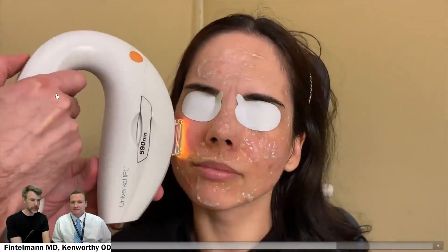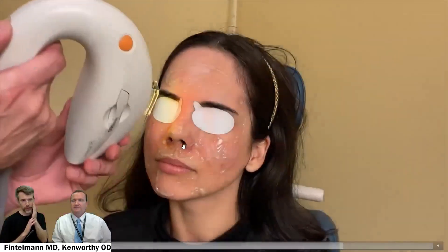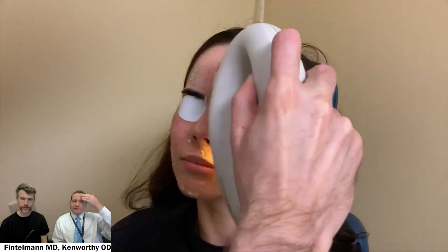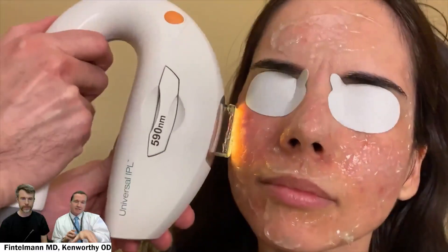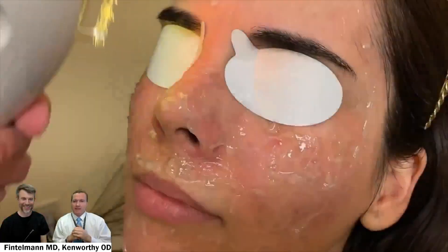Toyos developed this particular protocol with this particular machine. As I mentioned, the crystal itself is cooled, which means it's very gentle on the skin — otherwise, with repeated applications it will get hotter and hotter. You'll notice the first pass included the forehead and along the chin, even a little bit of the upper lip in this particular case. That's not always done, but we did include that for this patient. This next protocol with the 590 nanometer wavelength is specific to meibomian gland dysfunction, and it's two passes across the cheek and the nose.